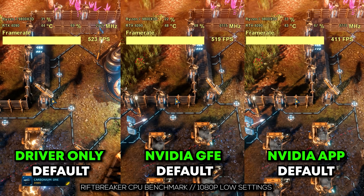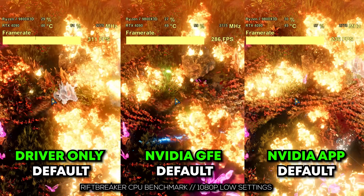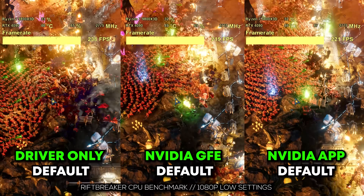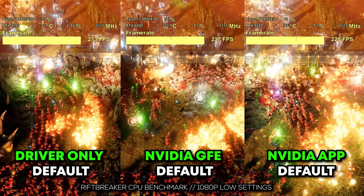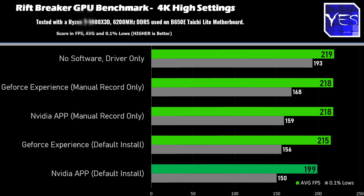At 1080p low settings we test the front end — system memory, CPU, and things like that. Then at 4K we test the back end, the GPU. Starting with Rift Breaker on the CPU side at 1080p, we saw the highest result with GeForce Experience off, and a pretty good score with GeForce on default settings. With my tweaked settings, an in-between score. With the NVIDIA app on default install, there is a clear and significant FPS difference, to the point where it is worth pointing out that having the NVIDIA app on a default install is undesirable for people wanting to get the most out of their systems.